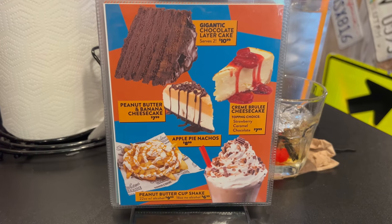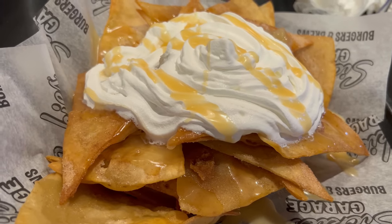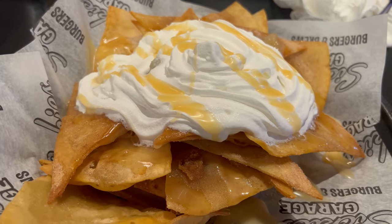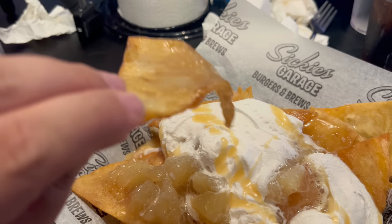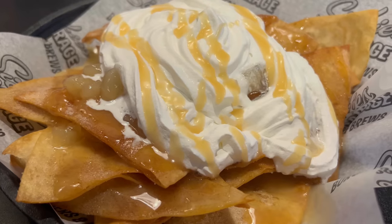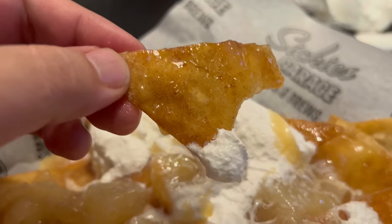My dessert is here and I went with the apple nachos. Not a huge dessert selection here, but this one definitely piqued my interest — apple pie nachos, how could you not want to try this? It smells absolutely heavenly. The apple topping is piping hot — you can see the steam, it's actually warped all of the crisp nacho chips. That is really good. The cinnamon sugar flavor is outstanding, the apples provide nice sweetness, and the crisp tortilla strips have soaked up the apple flavor perfectly. A little bit of whipped cream to cool it all down — this is a very good dessert. I like this one a lot.